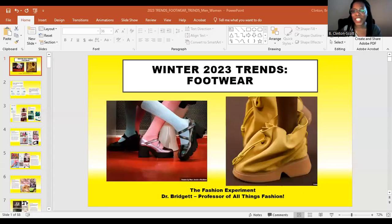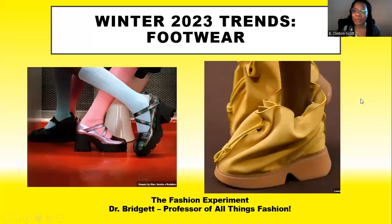Hi, everyone. Welcome to the Fashion Experiment. It's Dr. Bridget, your professor of all things fashion.